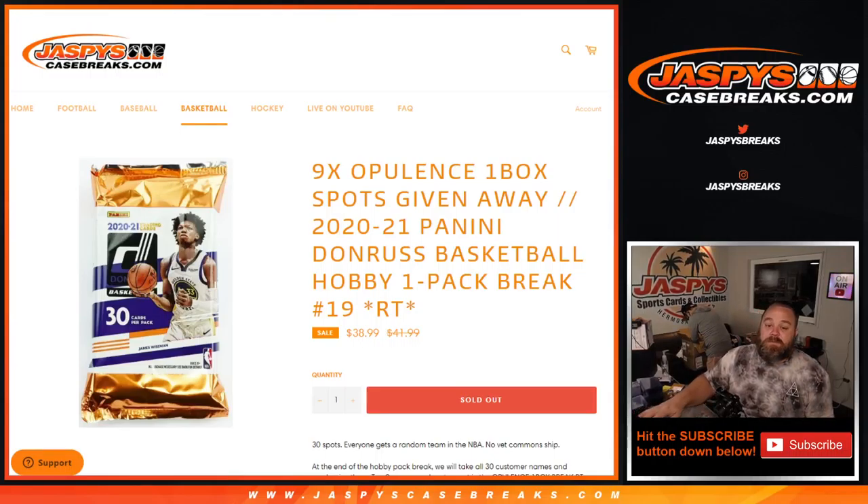Hi everyone, Sean with JaspeysCaseBreaks.com. We're doing 2020-2021 Panini Donruss basketball hobby one-pack break.